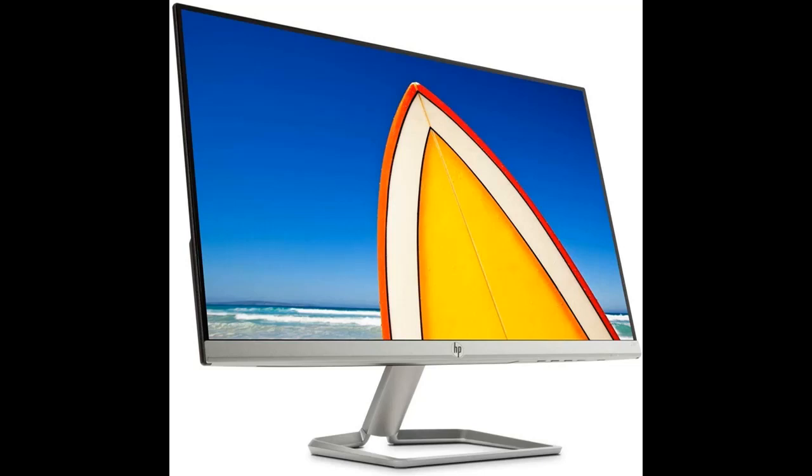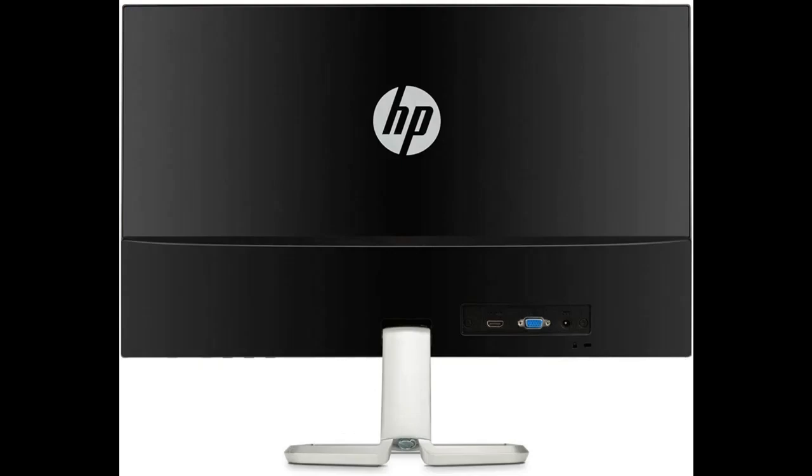Micro Edge Display — with virtually no bezel encircling the display, an ultra-wide viewing experience provides for seamless multi-monitor setups.